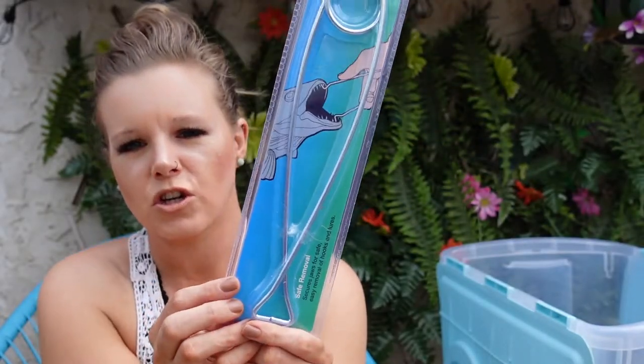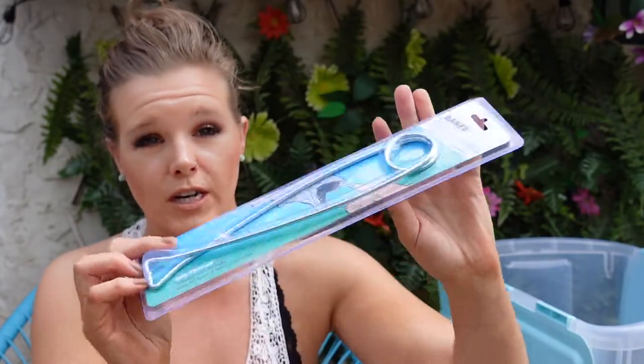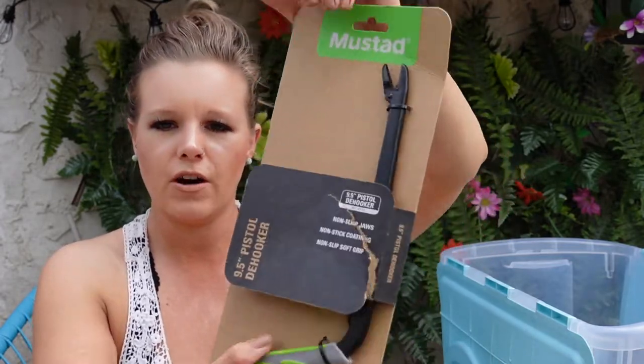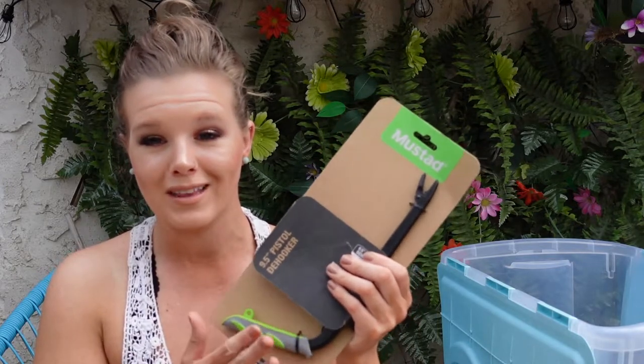I also got some new fish mouth spreaders — ours are just getting old and rusty. I found these for $5 on Amazon, a lot cheaper than in the store. These are the hookers and we have an older version. We're just doing an upgrade. These are from the Mustad company, and these are 9.5-inch pistol de-hookers. These are a great product to have, especially if the fish has swallowed it or it has gone deeper in the gills. It's a lot nicer to pull hooks out like this than using your finger.